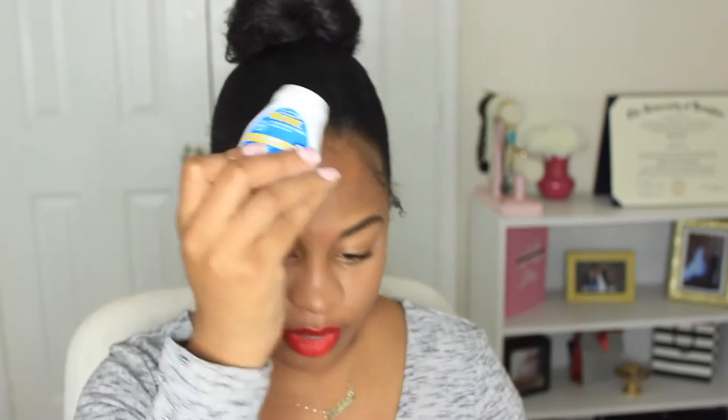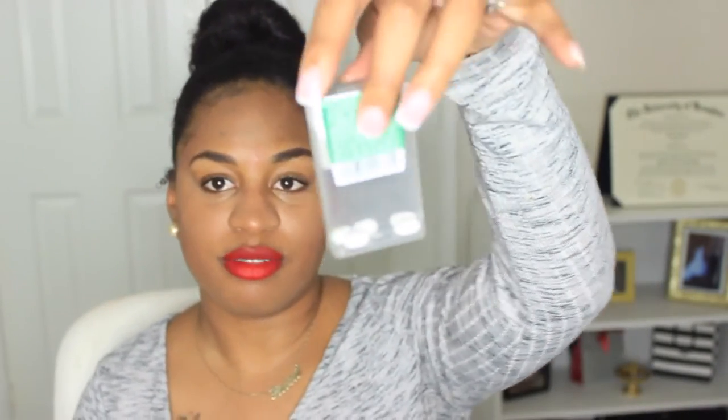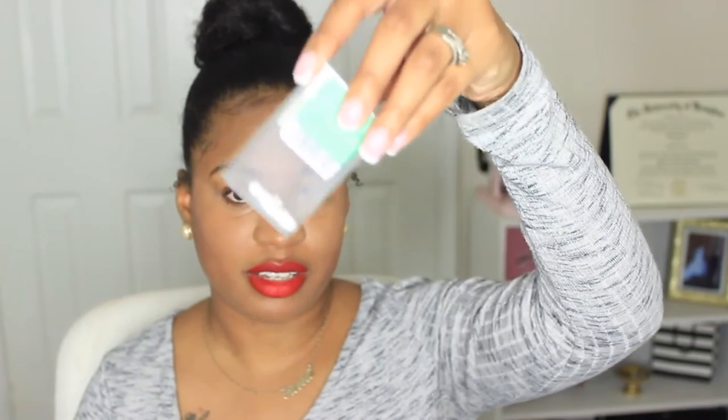Then I have some Aleve — I always have my pain medicine with me, always. I have one of these EOS lip balms. And some Tic Tacs — they're almost gone, but a few Tic Tacs. Can't go wrong with having those either.